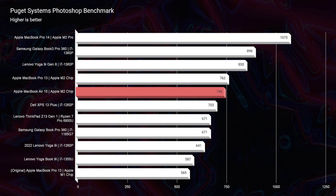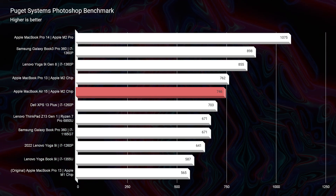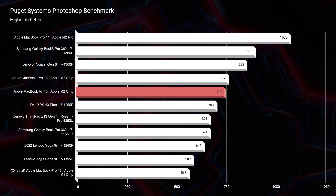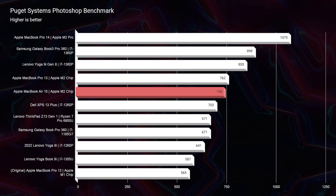So when this came out, I thought, it's time to rock. Looking at the Photoshop score, like I said, it scores a 746, which is almost double the score of a 2014 MacBook Pro. So the performance has definitely increased, but the price point did not.